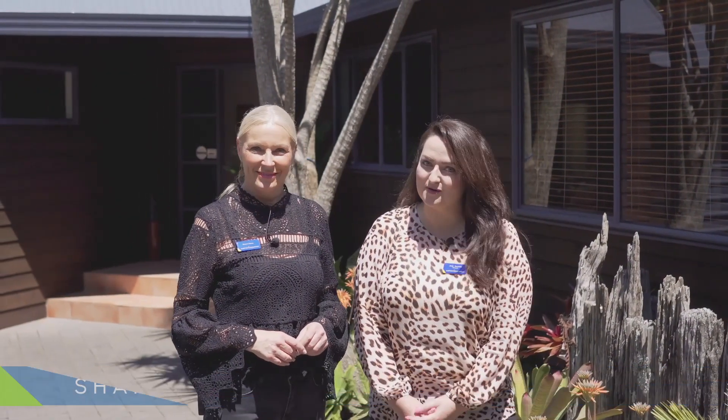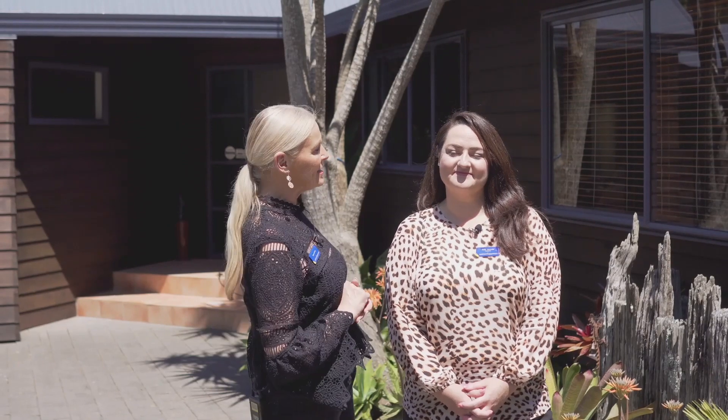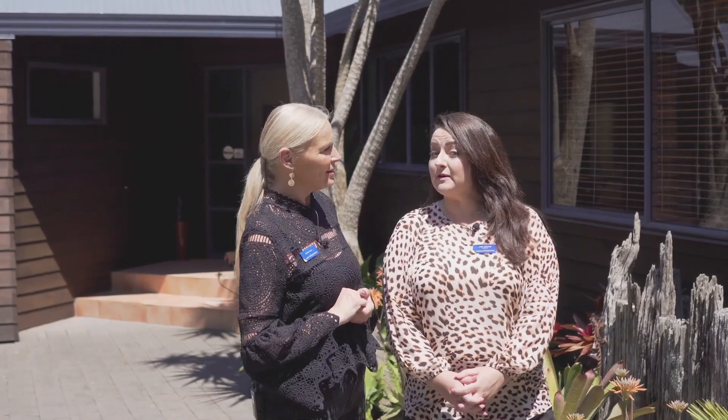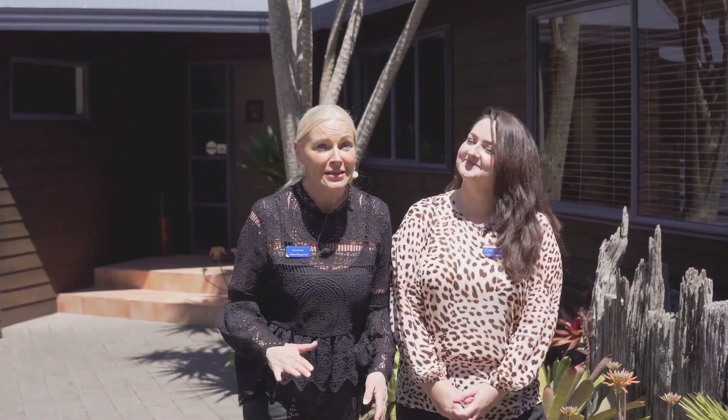Hi, I'm Sharon Kenney and I'm Anique Arundel from the Barfoot and Thompson Kumeu office, and we've got a fantastic listing for you this week: 280 School Road in Waimauku. 218 square meters, three bedrooms — potentially four — and two living areas, potentially three. So obviously this property is potential plus. Come and have a look.